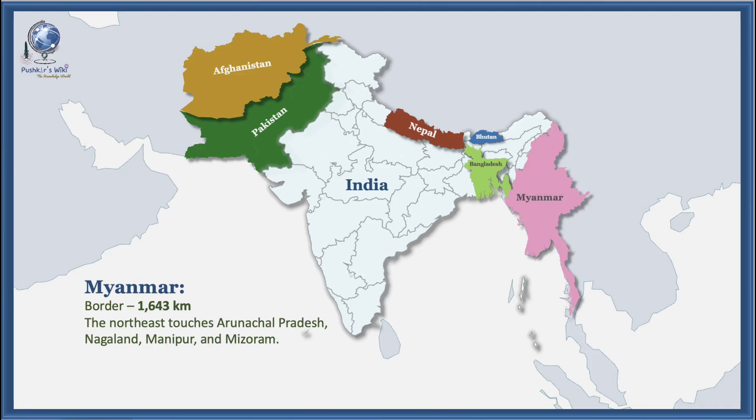The 1,643 kilometer long border with Myanmar in the northeast touches Arunachal Pradesh, Nagaland, Manipur, and Mizoram.